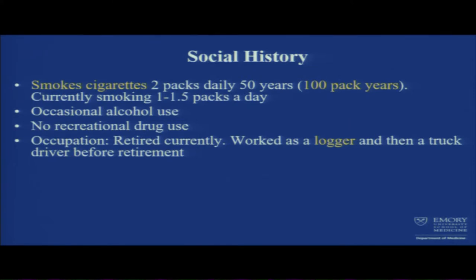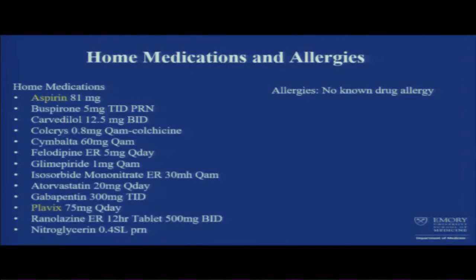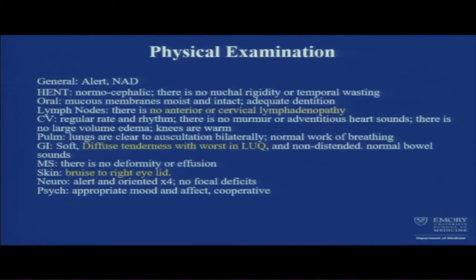He's a smoker with 100 pack-year history, a logger by profession and then a truck driver. Family history is significant for AAA, and home cardiac medications include dual antiplatelet agents. On physical exam, no lymphadenopathy was noted, with diffuse tenderness in the abdomen worst in the left upper quadrant.